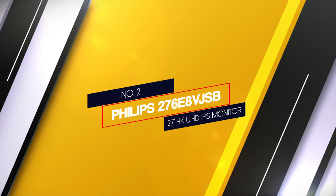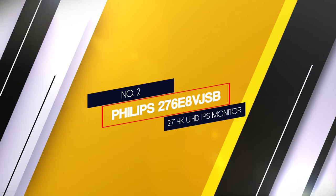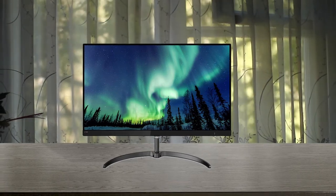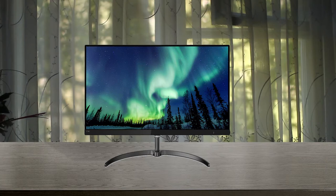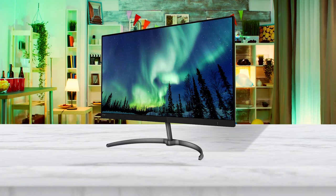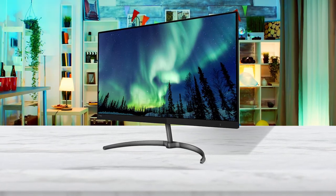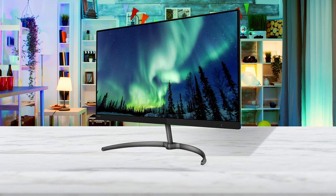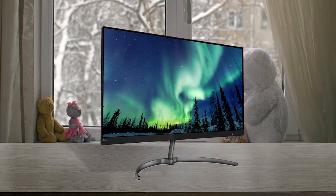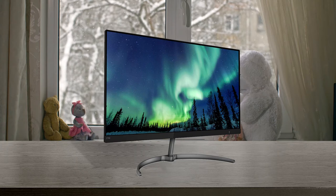Number 2. Philips 276E8VJSB, 27-inch 4K UHD IPS monitor. The 276E8 has a native resolution of 3840 x 2160, which is 4K, and features 10-bit color depth and a 109% sRGB color gamut. The monitor has a 178-degree viewing angle and a 350-nit peak brightness, which makes viewing comfortable regardless of how lit the room is. The contrast ratio is 1000:1 static. However, the connectivity options are a little rudimentary — there's no USB support, only 2 HDMI ports, a single DisplayPort 1.2 input, and a headphone jack.